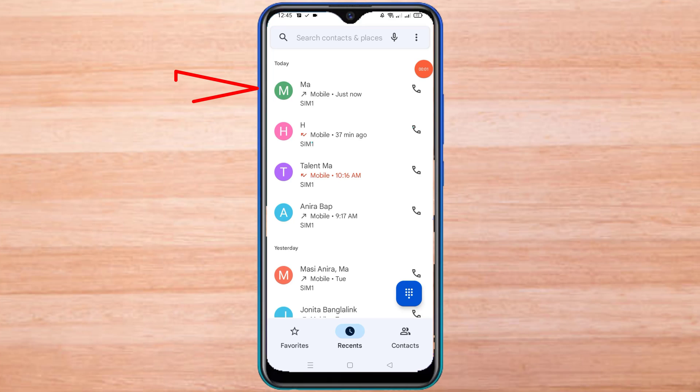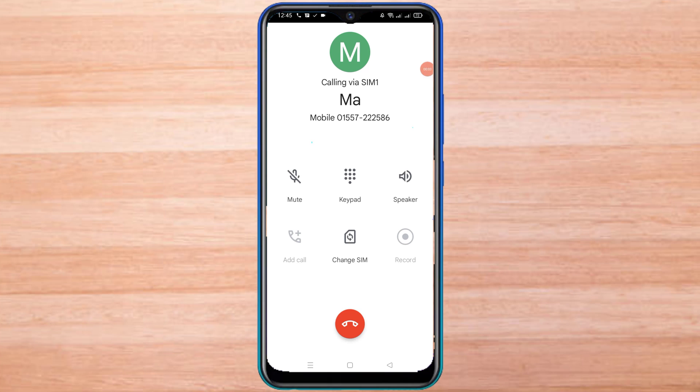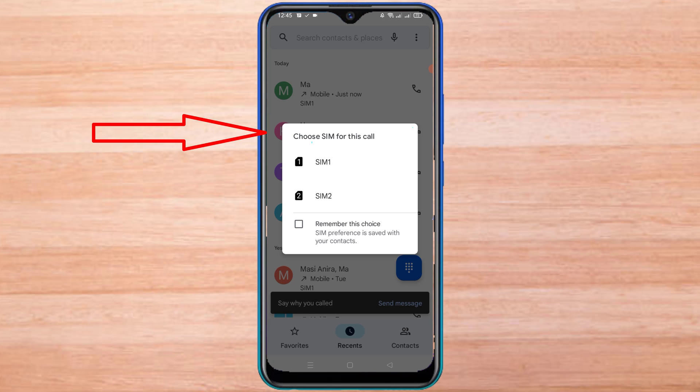When I call this number, it does not come from the dual SIM option. But in this case, when I call another number, there is an option of dual SIM.